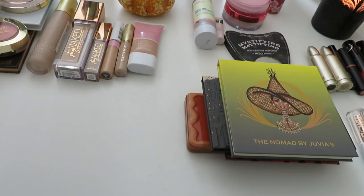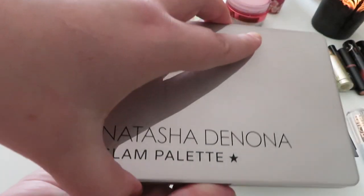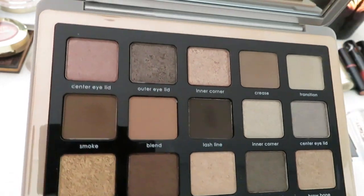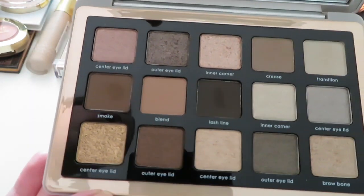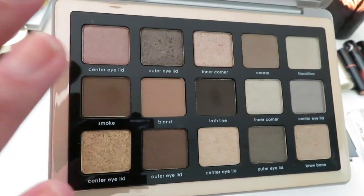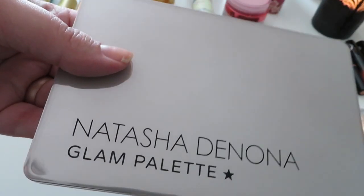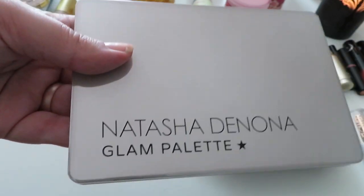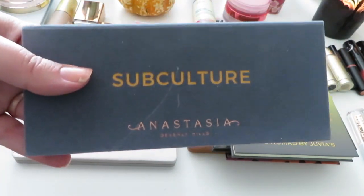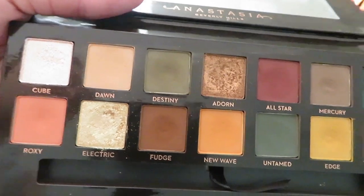I'm also adding the Natasha Denona Glam palette — a beautiful more cooler-toned palette with some warm tones too, great for a natural everyday look or a really glam look. It's very versatile and this is actually my first ever Natasha Denona product in my collection and I've really been enjoying it.